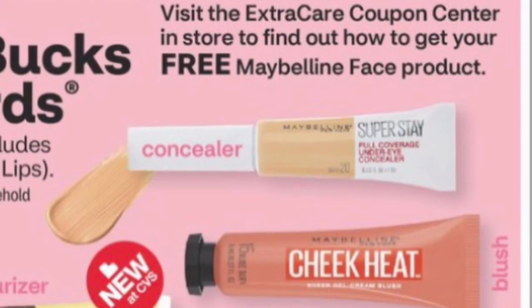A couple of people on Instagram mentioned they got a buy two get one free Maybelline face CRT, so everyone is getting different CRTs. I got the buy four get one free, and some people got the buy two get one free. If you have a buy four get one free and a $10 off $35 Maybelline CRT, you may be able to make something out of that. If you got the buy two get one free and a $5 off $20 Maybelline CRT, you might be able to come up with a deal that could be free, a money maker, or really cheap.